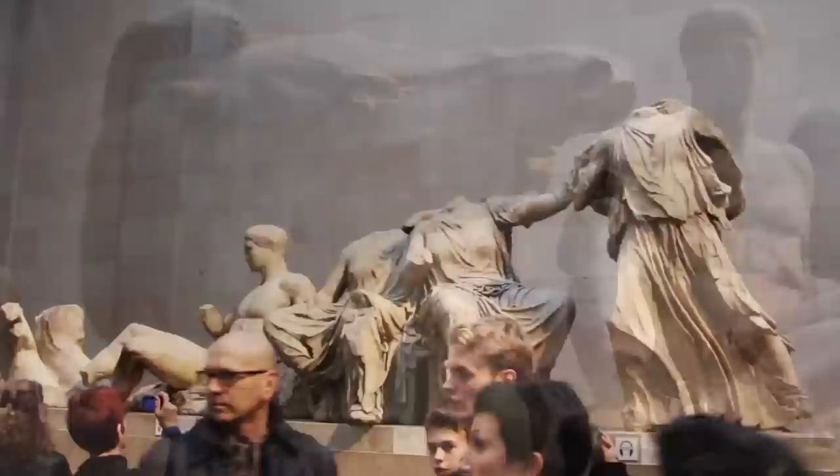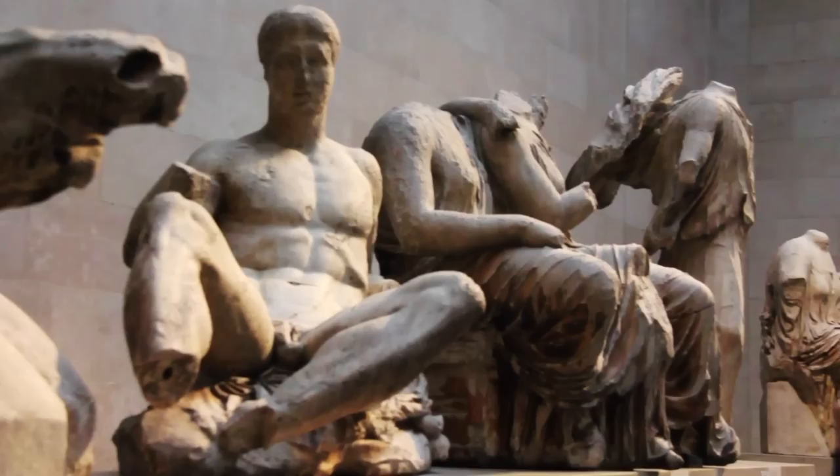Some statues, like these, are original, and some are recreations, but all are magnificent.